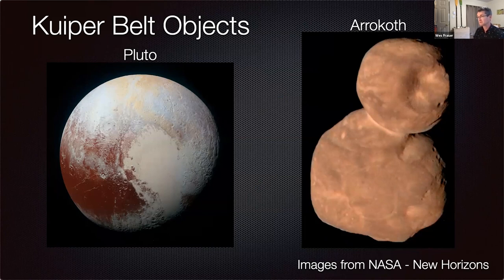If you asked me what these Kuiper Belt objects would look like before New Horizons flew by them, I would never have guessed anything like this. My research is trying to understand how these things form. What you're seeing on the left and right are two very different scales: Pluto is a couple thousand kilometers across, and Arrokoth from head to foot is only about 60 kilometers across.